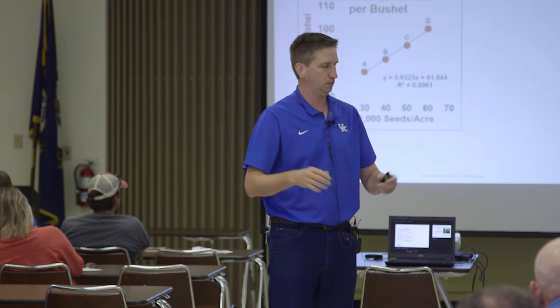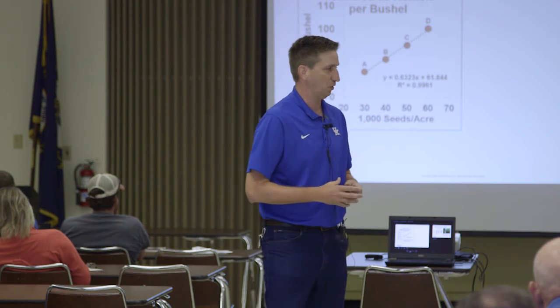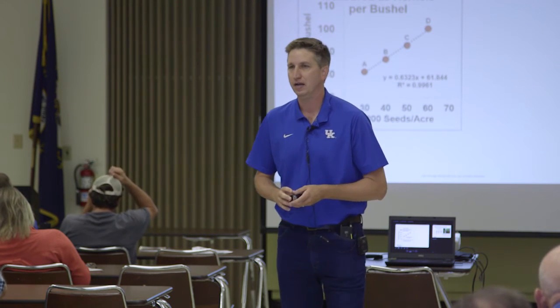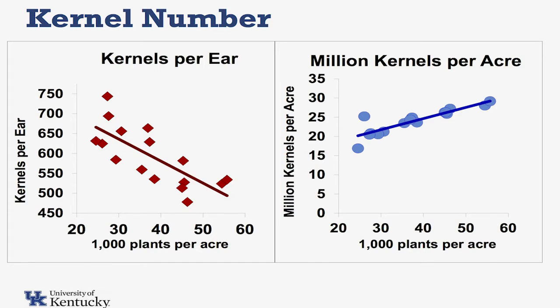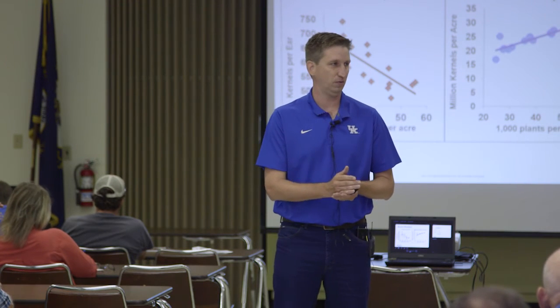If you're talking about those ridiculous yields that you hear about in some other places, you've got to have that. If you're going to get 530-bushel corn, you've got to have at least 50,000 plants per acre. You've got to have at least 800 kernels on an ear at 80,000 kernels per bushel. Those are phenomenal numbers that we deal with.